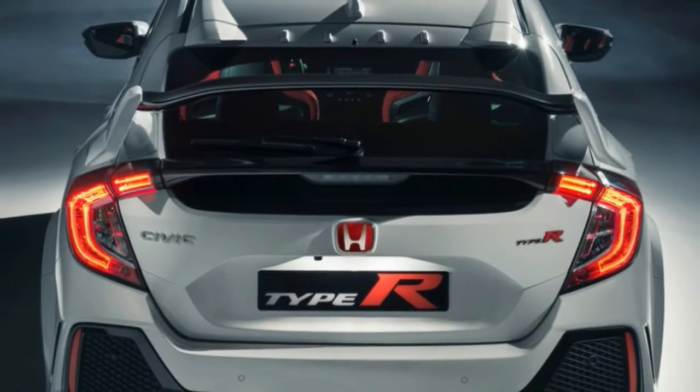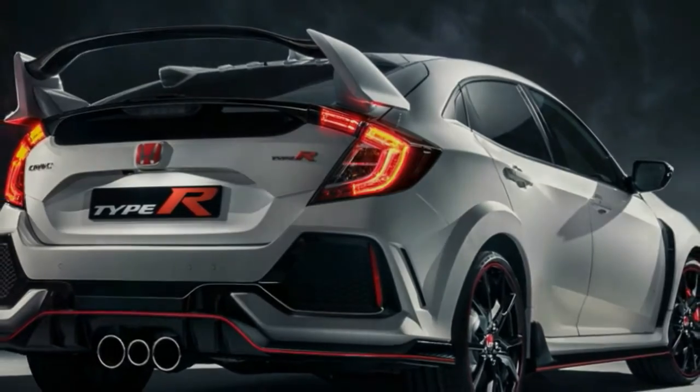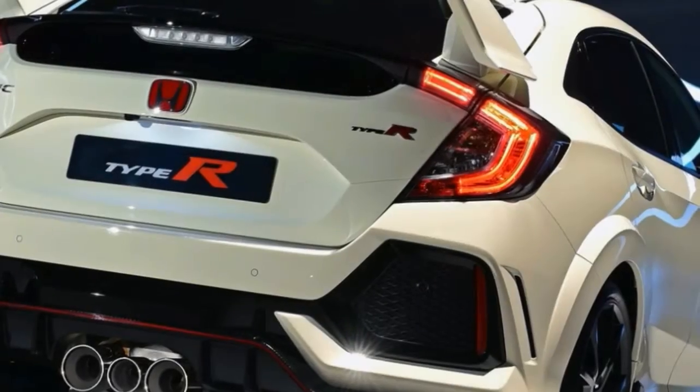Here in the UK, we expect prices for the new Civic Type R to start from £32,000 — a slight increase on the outgoing car.